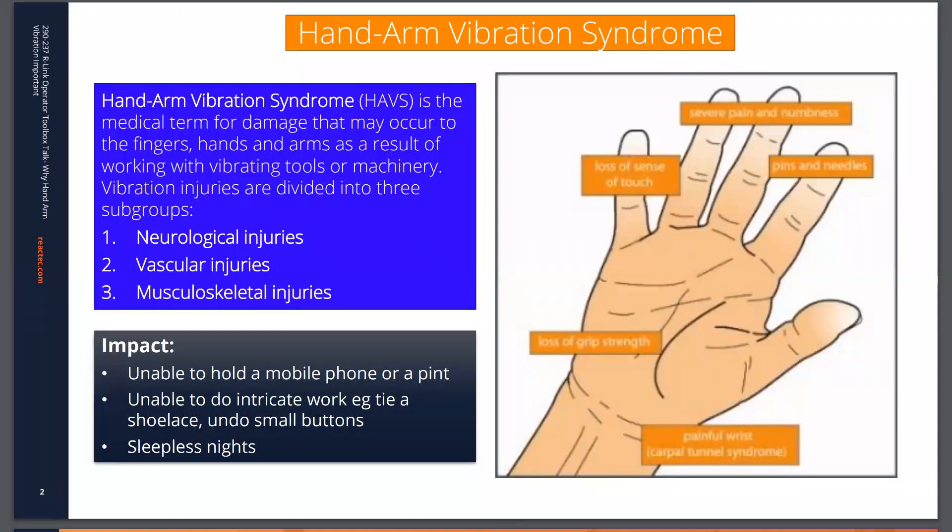Hand-arm vibration syndrome is the name given to all of the potential medical injuries that can result from the use of vibratory tools. They are, in medical terms, termed neurological injuries — which means damage to nerve endings — vascular injuries, which means damage to the blood vessels, and musculoskeletal injuries, which means damage to the connection between the muscles and the tissue. Putting aside the medical terms, what's important to understand is the risk of using tools that emit vibration into the hands.